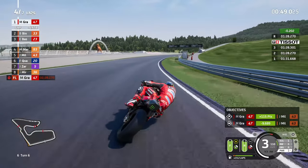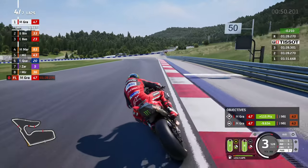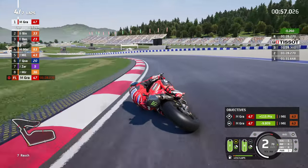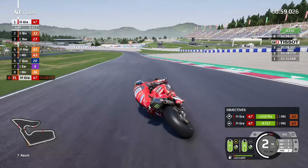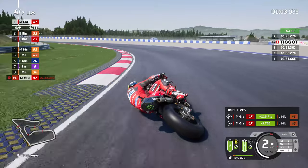I do feel really good around this circuit, but I do think the AI are absolutely woeful around here. Looking across, you can see them going into turn five for the Schlossgold - unbelievable. They're so slow around here.